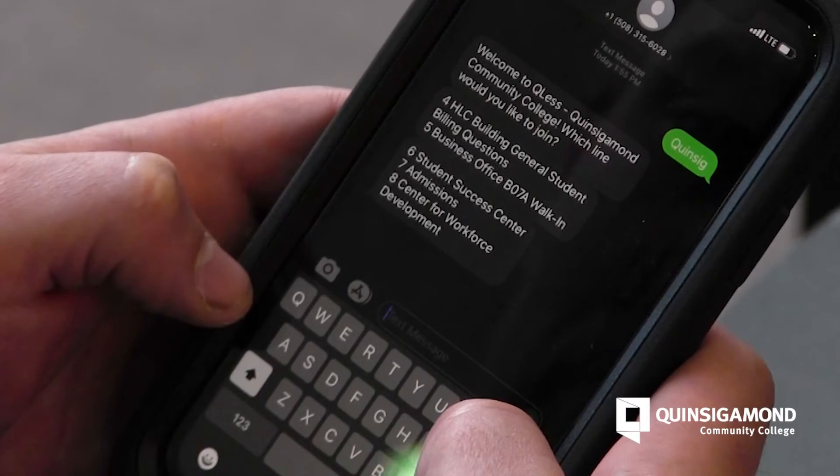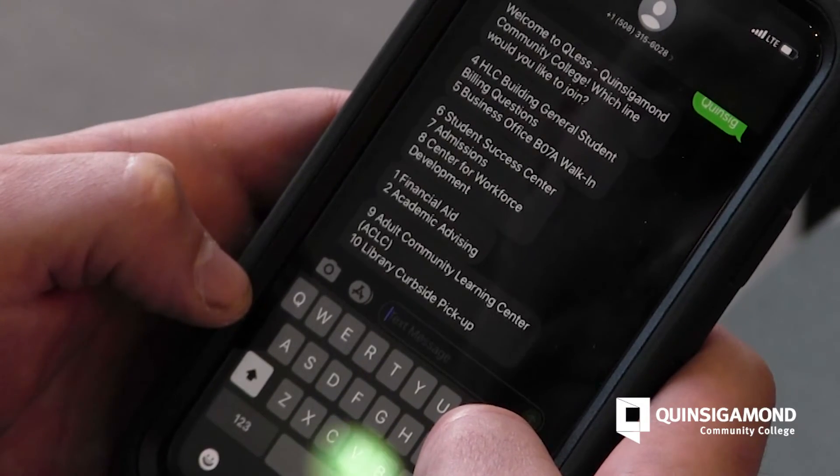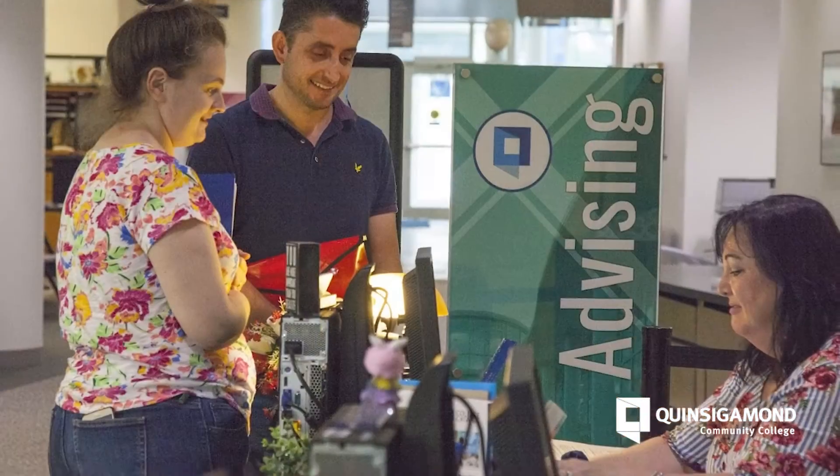As you move up in the virtual line, you will receive updates via text messaging so you will know when to head to the office to receive your services. This way, you can be in the right place at the right time.